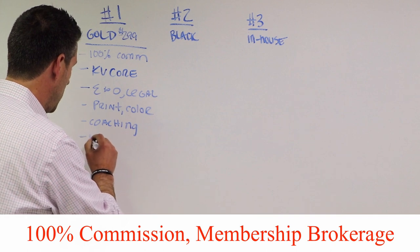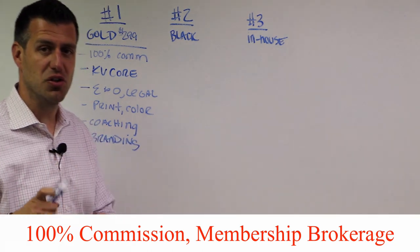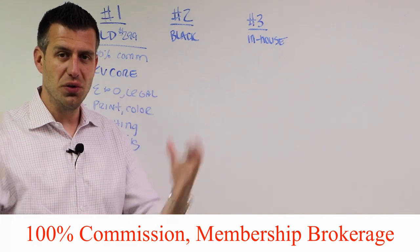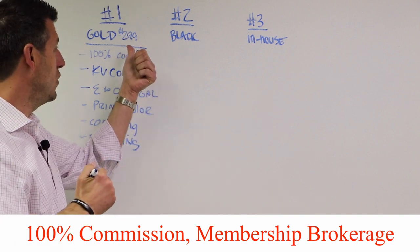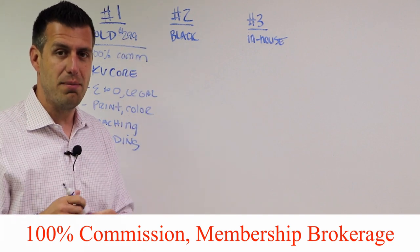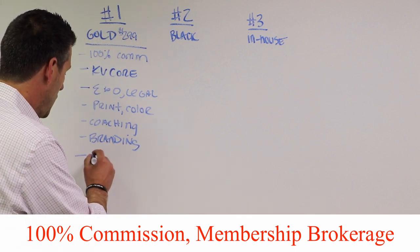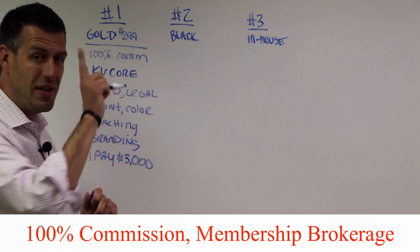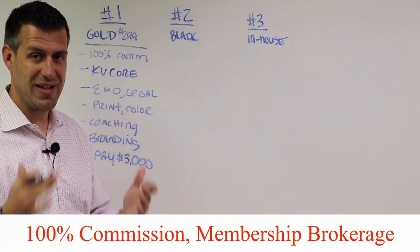You also get to take advantage of all of our branding materials. We've hired a design firm to create everything — your listing presentation, your buyer presentation, your business card designs, all of our folder designs — and you get to plug into all of that as part of your monthly membership. Additionally, there's a one-pay option where you pay $3,000 one time and run your entire real estate sales business for the full year.